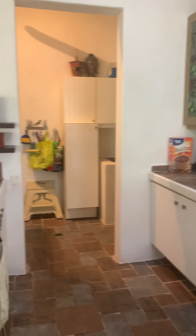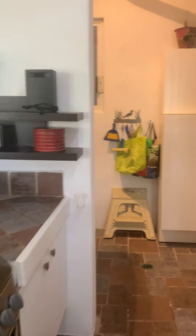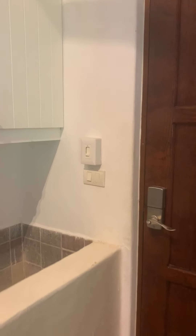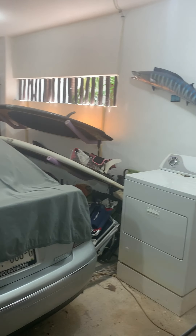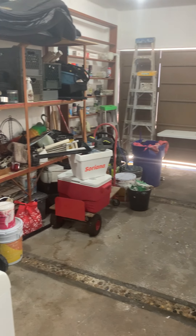Spacious kitchen. Laundry area. Here in the garage you can have lots of storage, or there's enough room for two small cars.